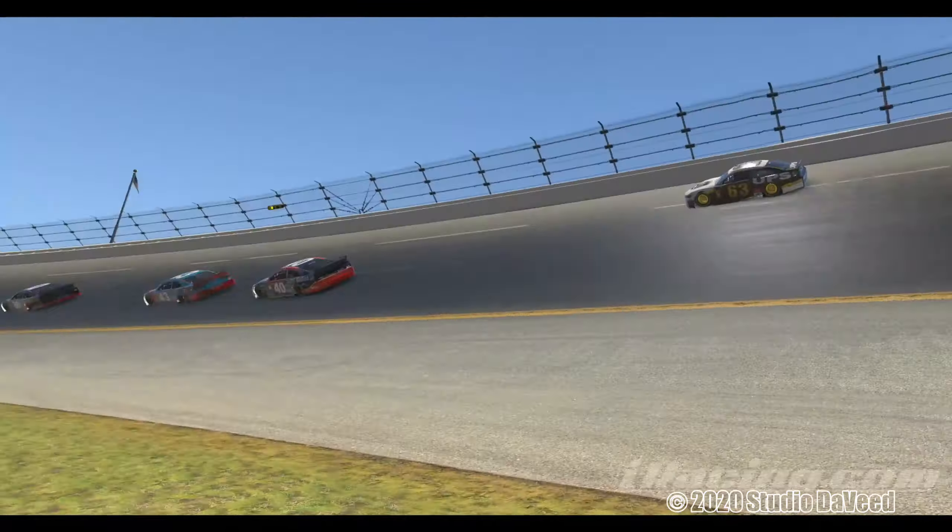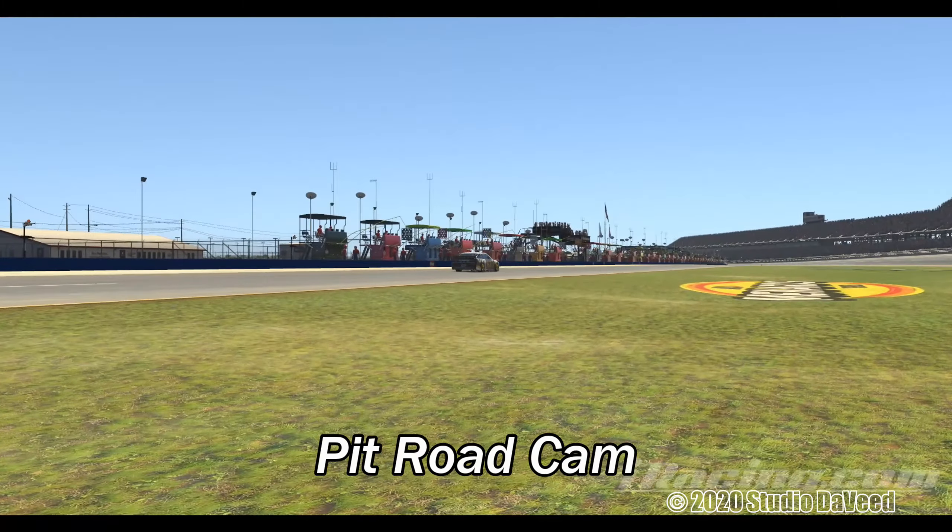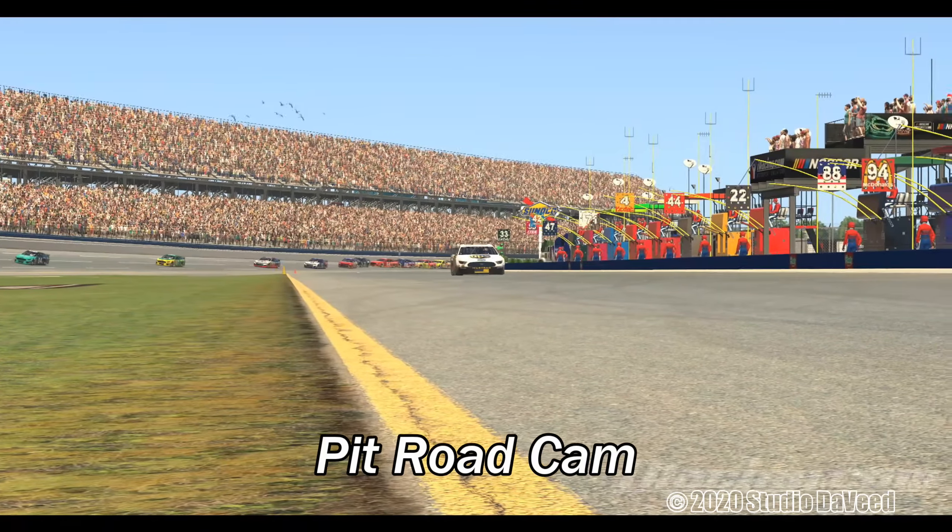Pit cam — this is actually the same as the low level speed cam, but since it's following the car it'll follow me down pit road. And the pit box cam camera. This is pretty much standard here in the Xfinity now for me, just a standard blimp cam.